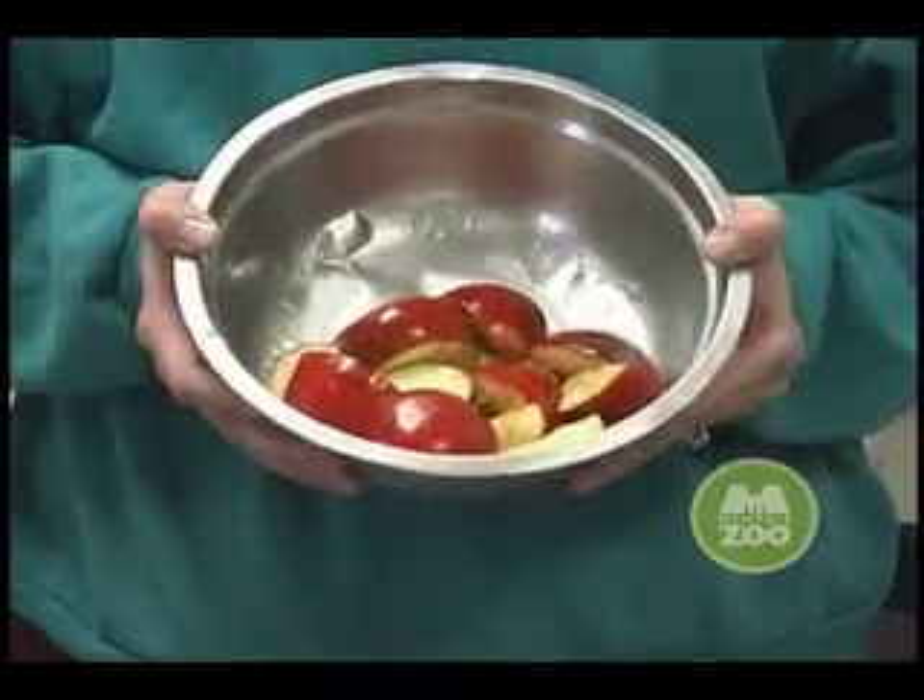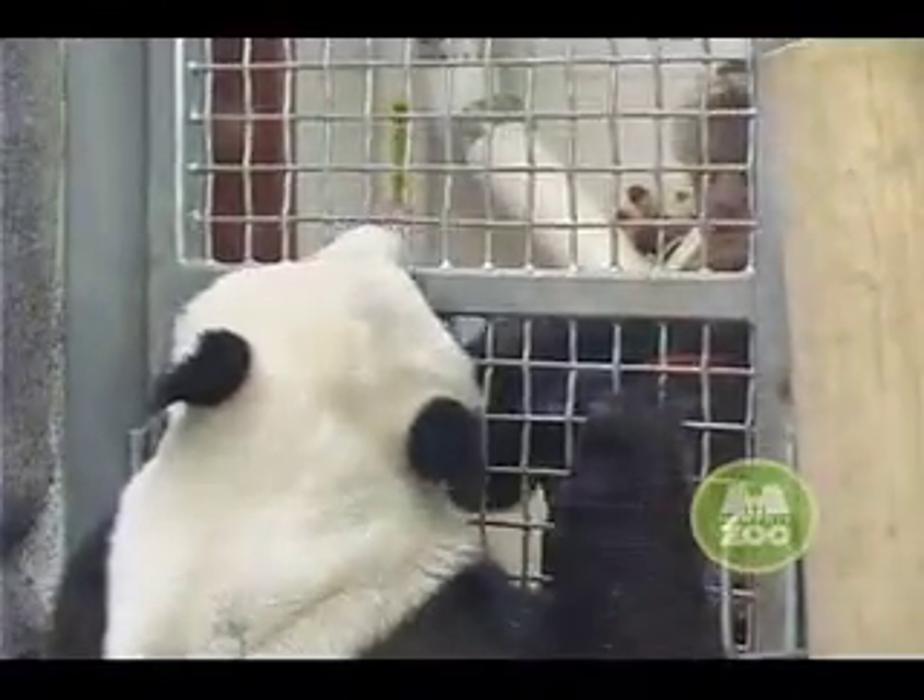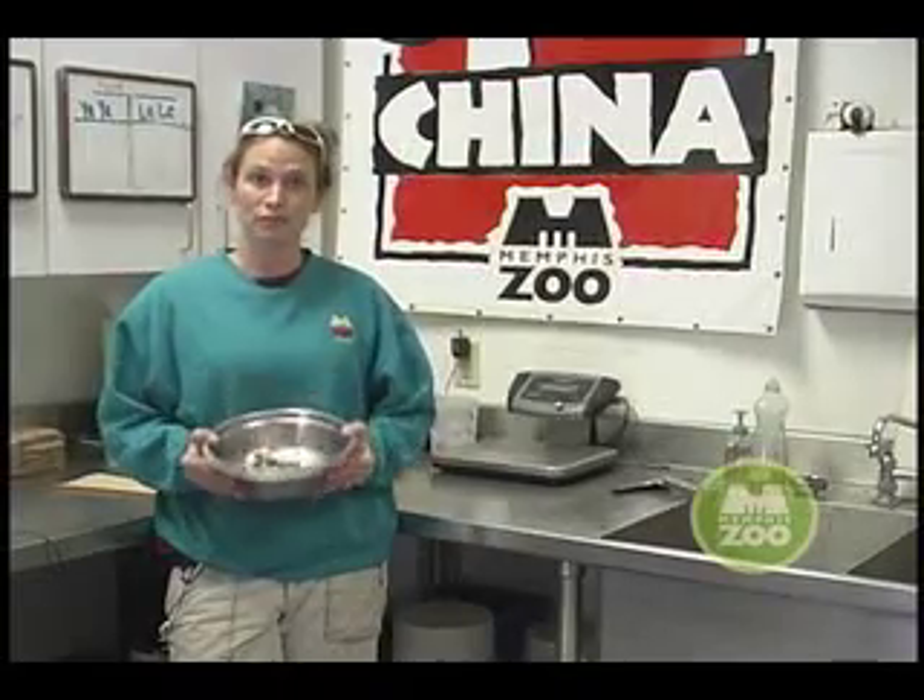What we have here is a bowl full of apples. Apples are a very important part of the training we do here with the pandas because they're a favorite treat. The pandas love them, they love to eat them, and so every day we prepare apples fresh and use them for our training sessions.